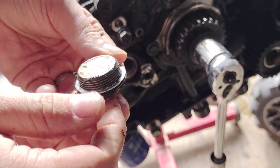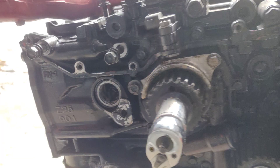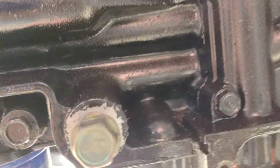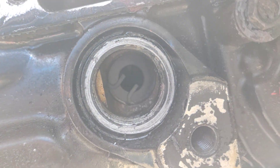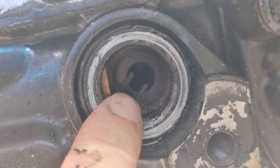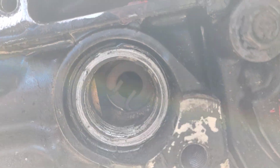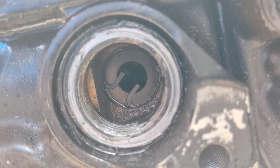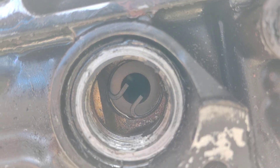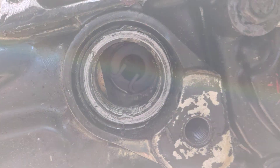We're going to use some RTV to reseal that plug when we're done. Now inside here you can see the retainer clip for this front piston. What I'm going to do is remove that retainer clip and pull the wrist pin out of the hole.